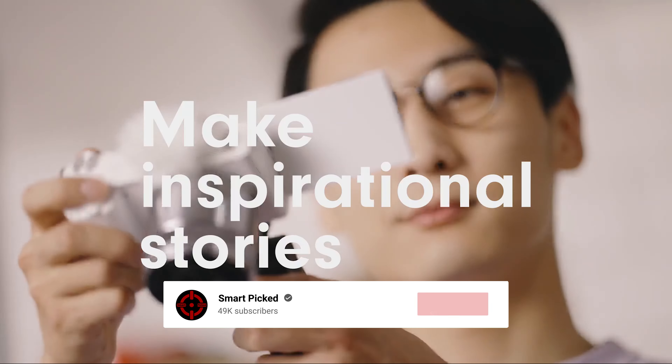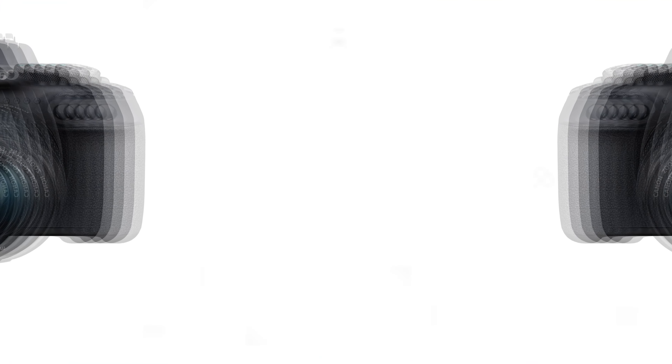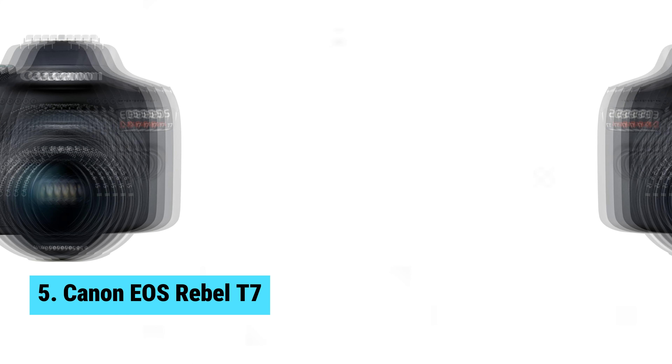All the products featured in this video can be found in the description below. For more comprehensive analysis and handy comparison, please visit our website at smartpicked.com. Like this video, subscribe to our channel, and click the notification bell to keep up with our latest updates. Now, let's jump into the listicle.